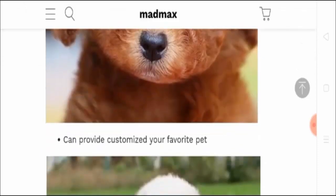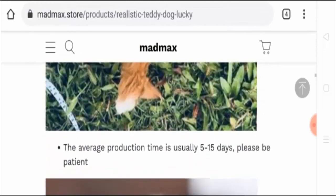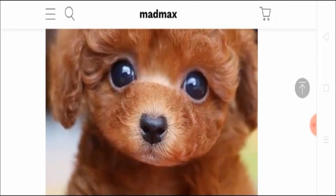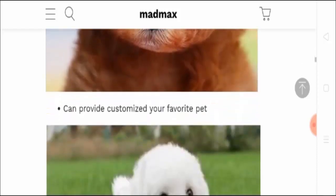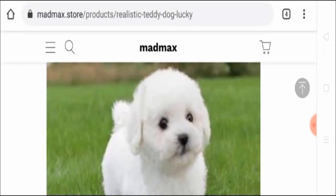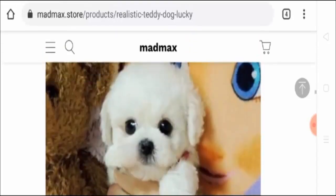It can provide a customized favorite pet option. The average production time is 15 days, which requires some patience. You will receive a product which looks like a dog. If you are afraid of keeping a real dog at your place, you can keep this stuffed toy. You can also present this stuffed toy to your little ones and they will feel like they have a real dog with them.